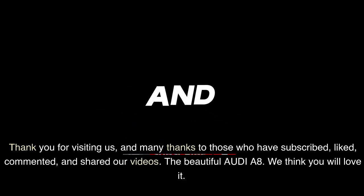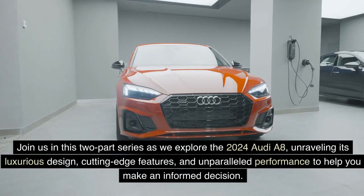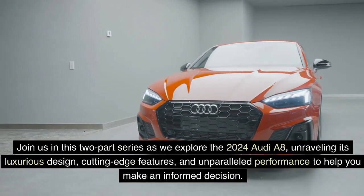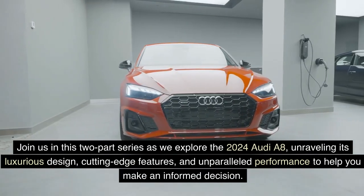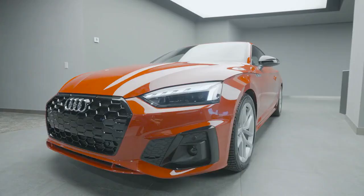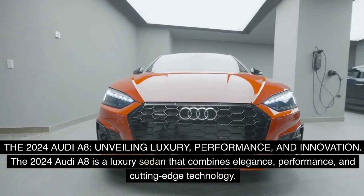The beautiful Audi A8 — we think you will love it. Join us in this two-part series as we explore the 2024 Audi A8, unraveling its luxurious design, cutting-edge features, and unparalleled performance to help you make an informed decision. The 2024 Audi A8: Unveiling Luxury, Performance, and Innovation.